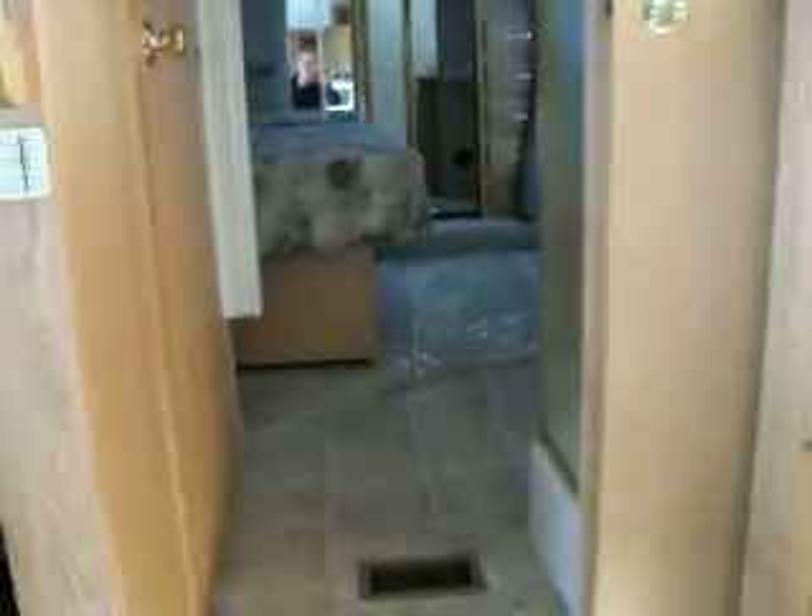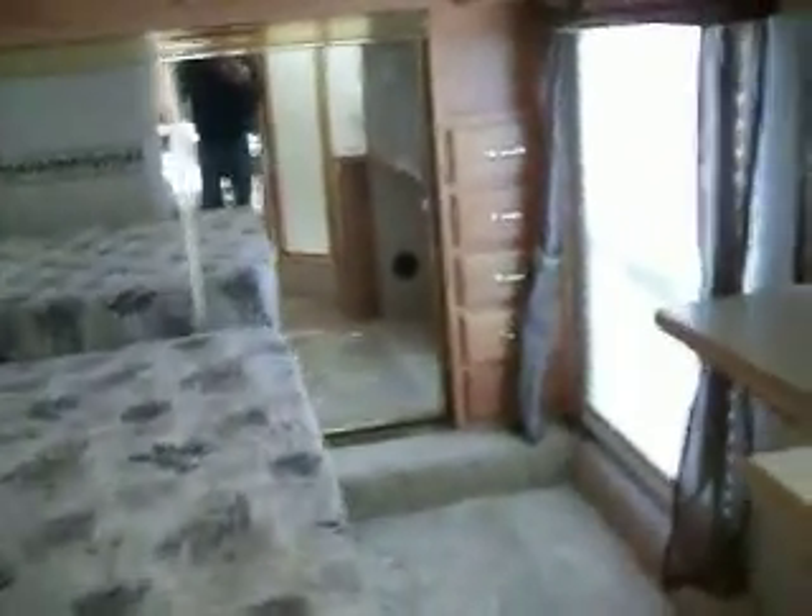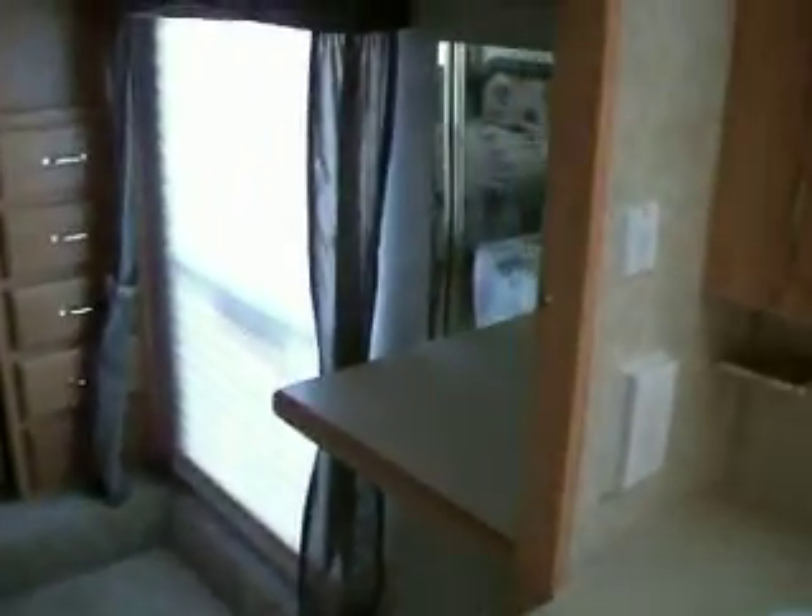Your pantry area. Grab your toilet off to the left. There's storage.